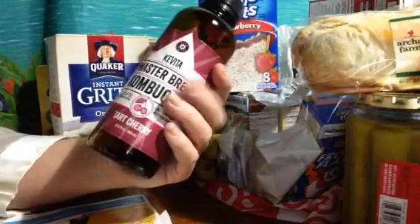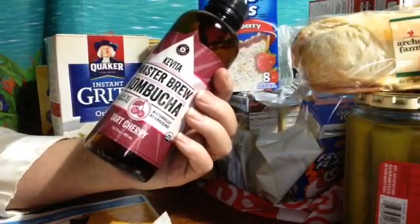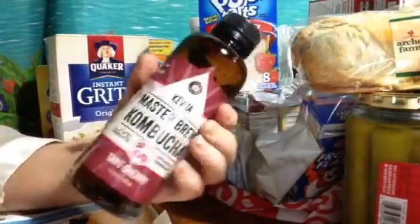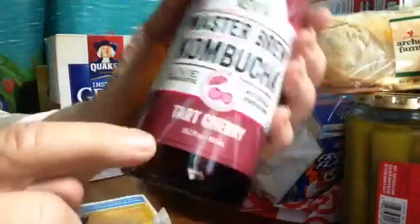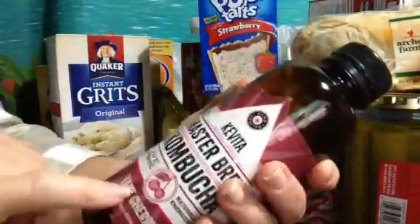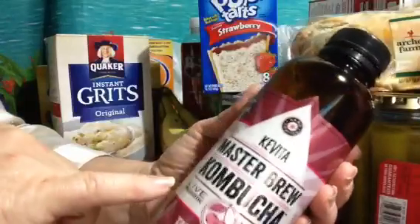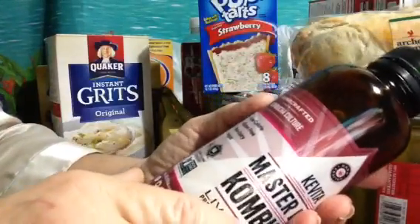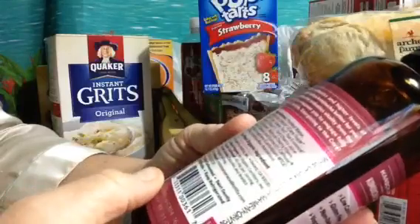This kombucha — I believe this was $2.99. I love this tart cherry flavor. I used to only get kombucha at the health food store but now Target is carrying it. These drinks have live probiotics and it's good for your gut.